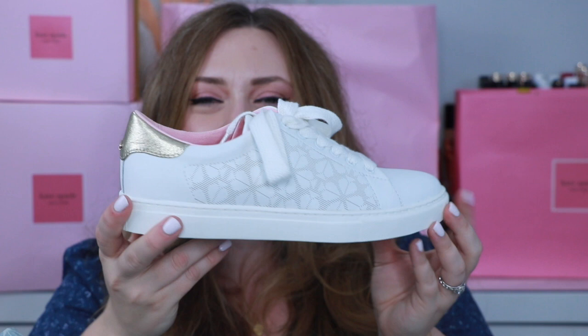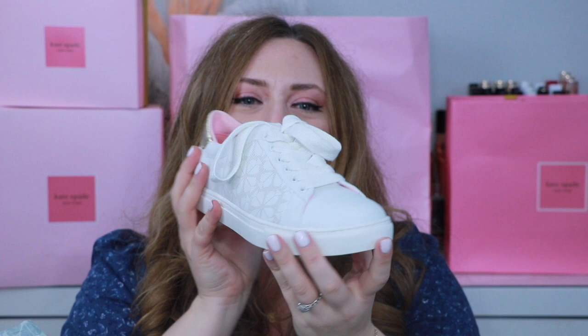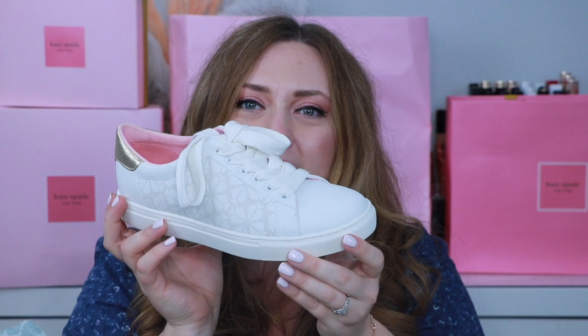This next pair of shoes is the Audrey. It's a white running shoe — it does come in other shades. This one has gold in the back, a white shoe with a little bit of a perforated spade motif.